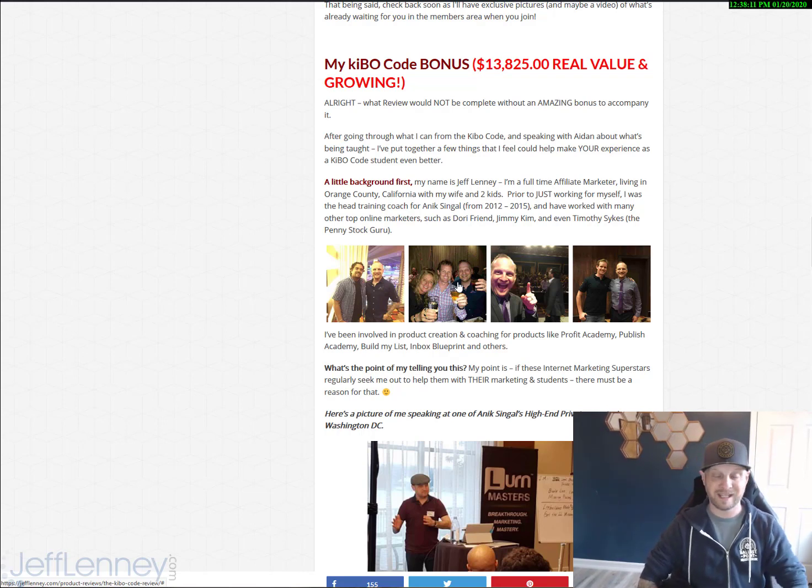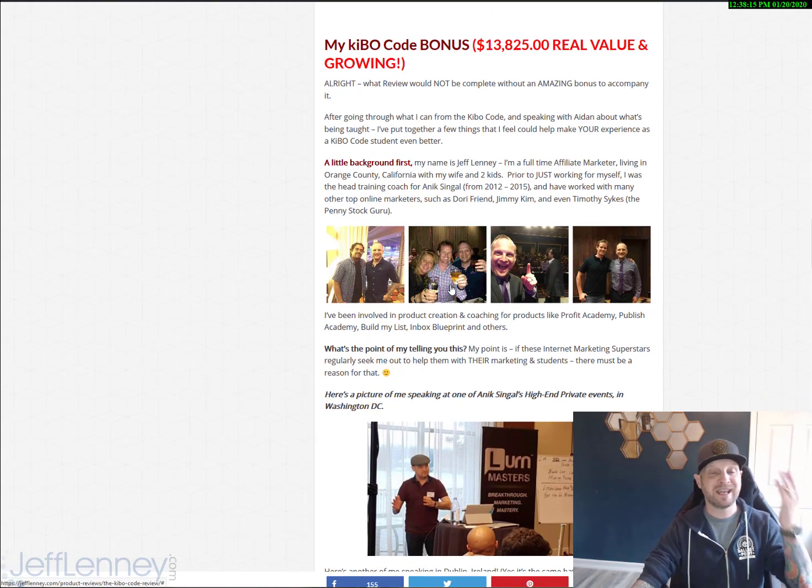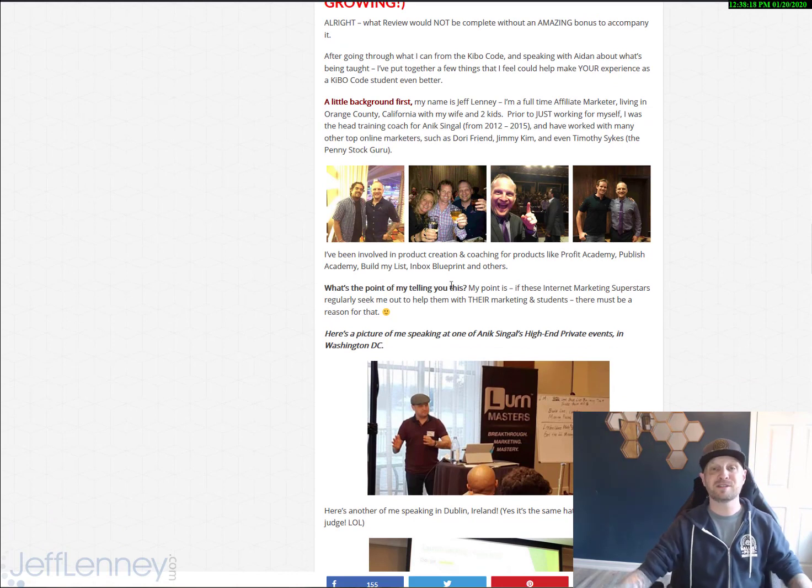I've helped increase their organic — meaning their search engine — traffic significantly. The point of me telling you this is, if these internet marketing superstars regularly trust me to help with their stuff, to teach their students, to do a lot of their marketing for them, there's got to be a good reason for that — because I am the real deal.